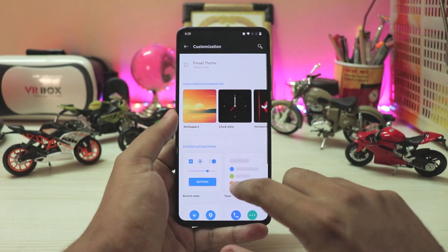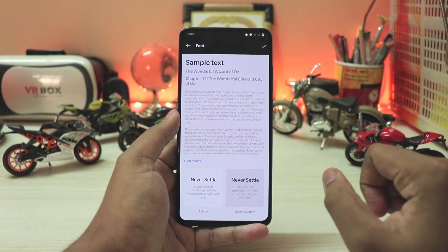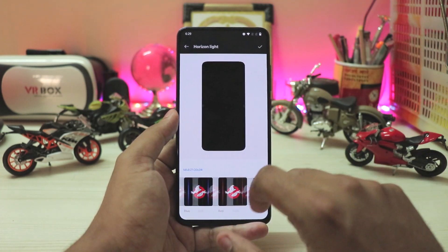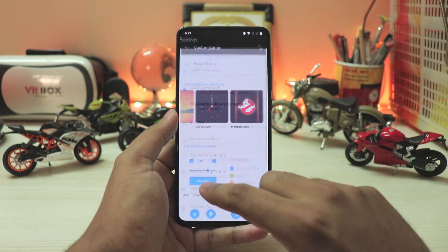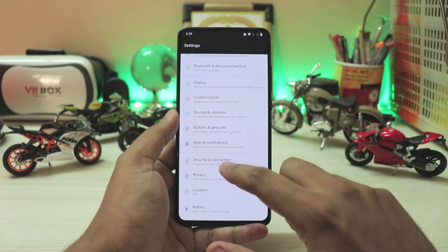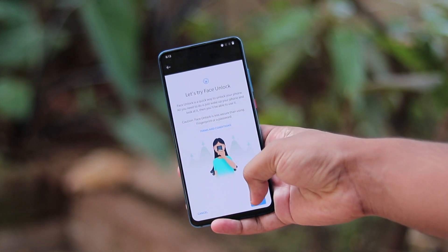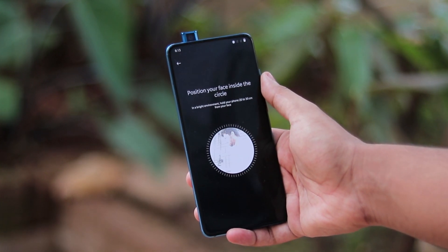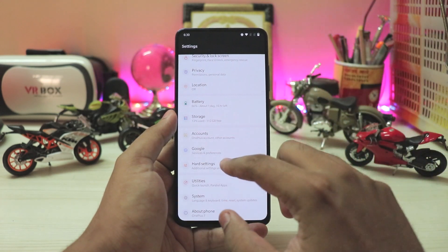Going to customization — some of you asked if there is a newer OnePlus LED font, but it's still the normal bold one. Scrolling up you have the normal clock styles and the horizon light just as before, which completely works. Going back through most settings you have buttons and gestures, security and lock screen — it's still the same face unlock, there is no FOD and pretty much won't be coming anytime soon, if ever.